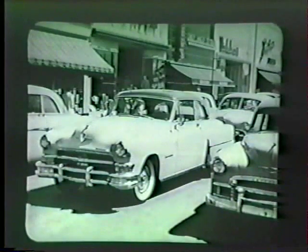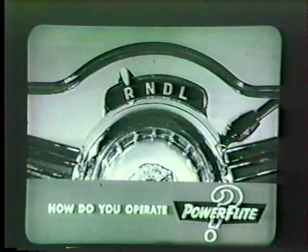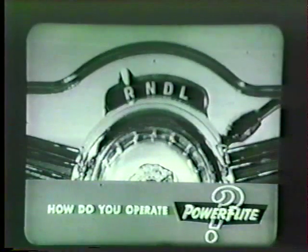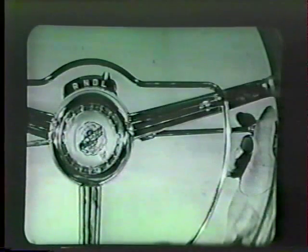Now let's get behind the wheel and answer our second question: how do you operate Power Flight? The safety selector lever has just four positions. Here is the R or reverse position; this is the N or neutral position — the engine can be started only when the selector is in neutral. The D or drive position is used for practically all forward driving. The L or low position is used only on rare occasions: on rough terrain, when rocking the car in mud or snow, or when engine braking is desired on steep grades.